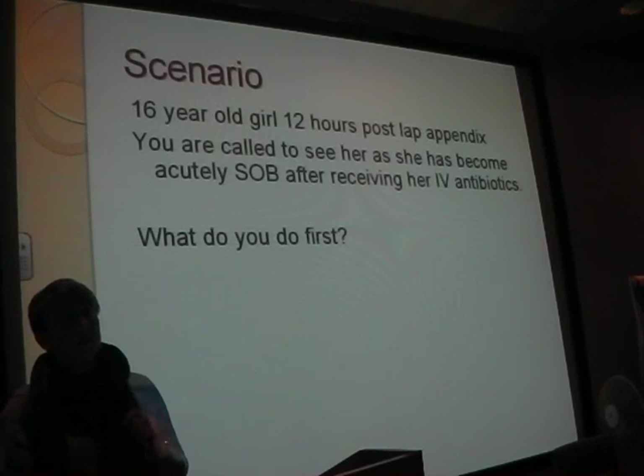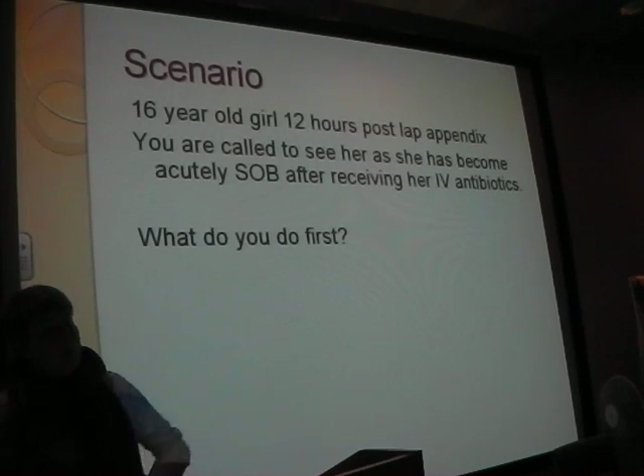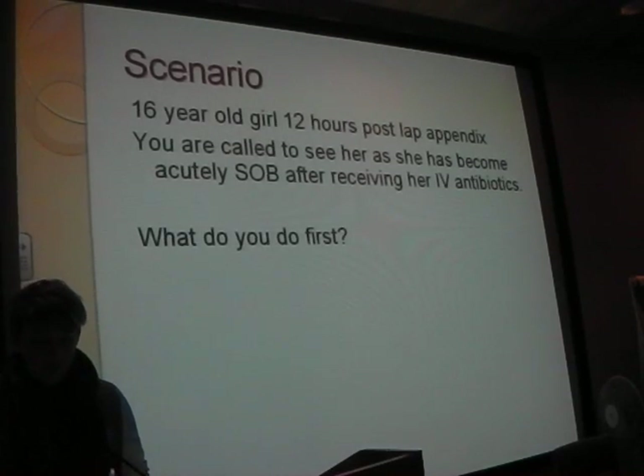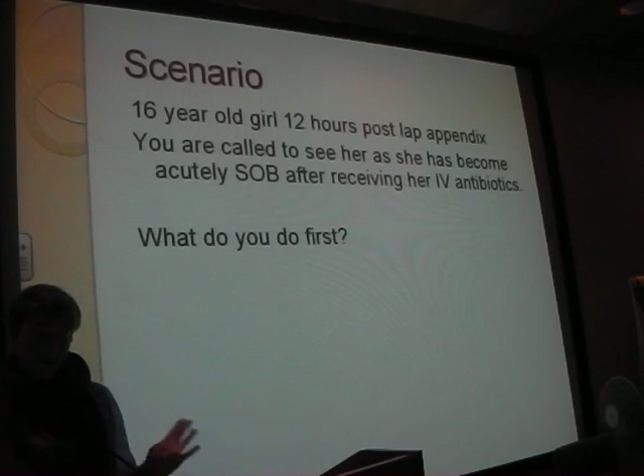ABG - very good. Anything else? Chest x-ray - brilliant. Well done. So you've done your ABG, you did it really well for the first time, so you send the diligent med student up to put it on the machine, and you order the chest x-ray and fill it out properly and send that off.